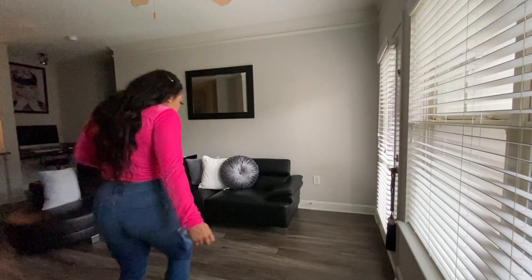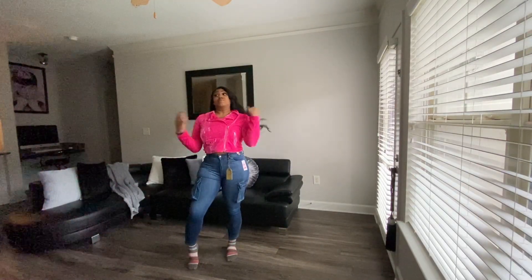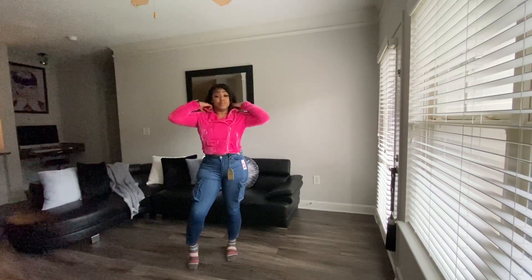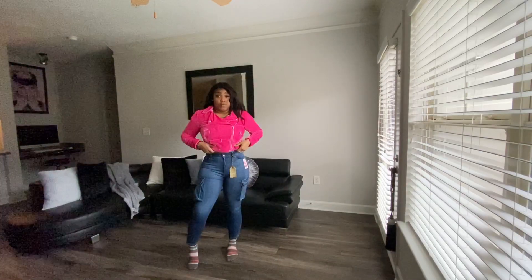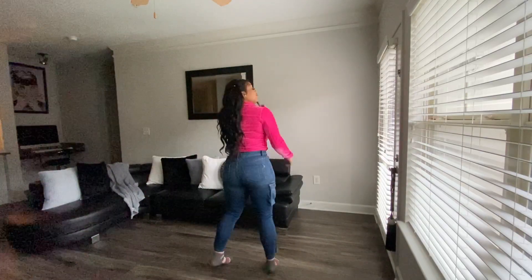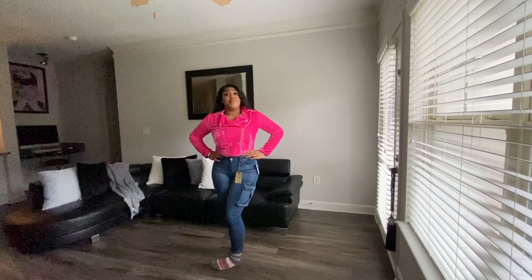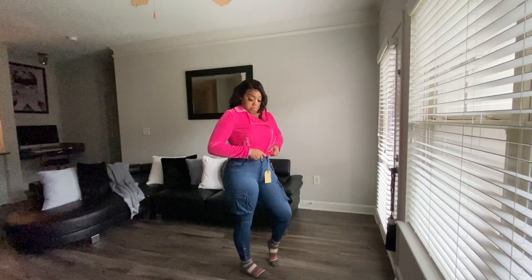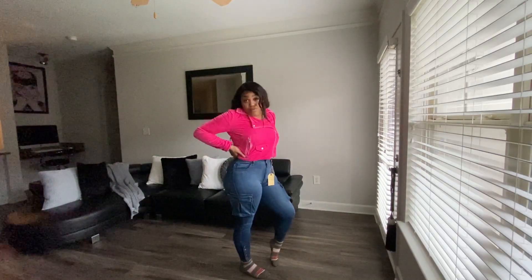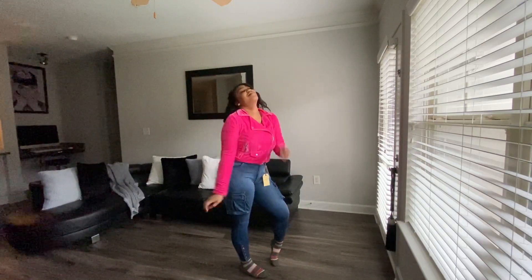Next I'm gonna be showing y'all this hot pink velour moto jacket. I got this from Forever 21 on sale — it was only about $21. I absolutely adore this jacket, I love hot pink, so when I saw this it was definitely a must-have. It also stretches, so that's a plus as well because I like things that stretch and I like to be comfortable.